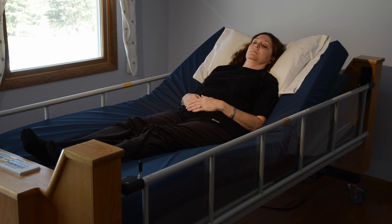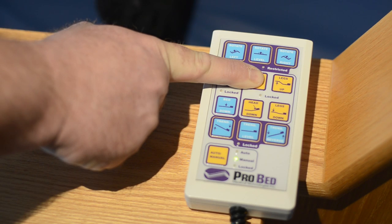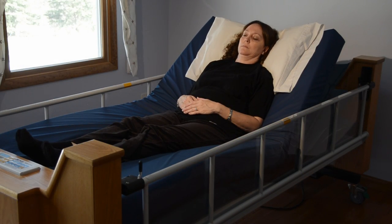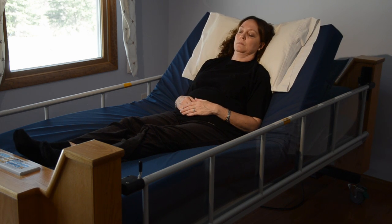The bed has a safety feature which prevents the bed being rotated with the upper torso elevated beyond this angle. The restricted light on the hand control indicates that the maximum advisable height has been reached and it automatically prevents rotation until the head has been lowered into the safe range.